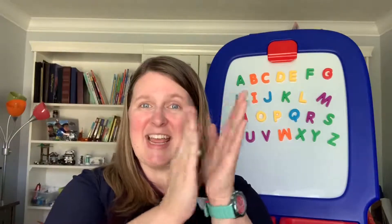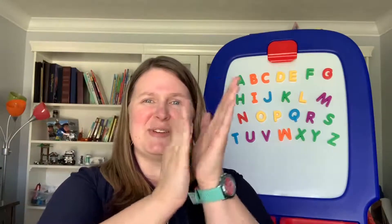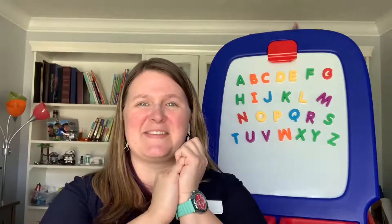A, B, C, D, E, F, G, H, I, J, K, L, M, N, O, P, Q, R, S, T, U, V, W, X, Y, Z. Now I know my ABCs. Oh, how silly was that?